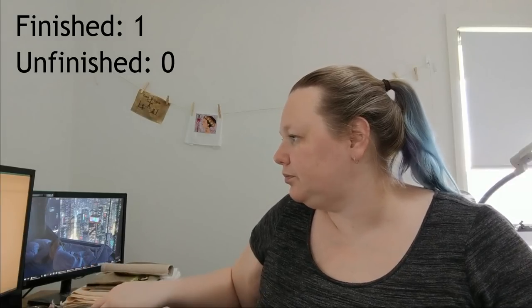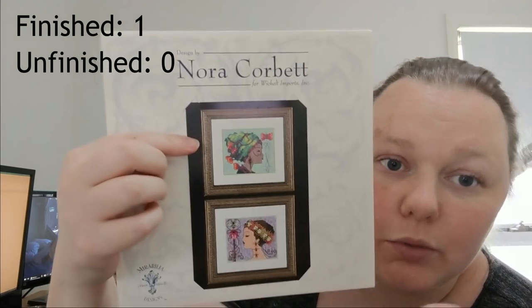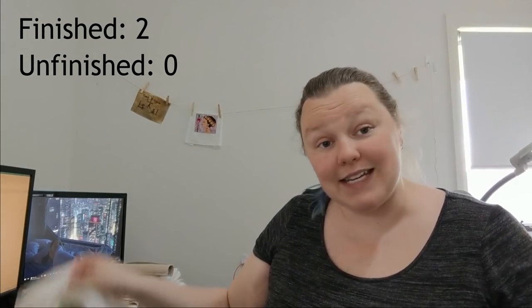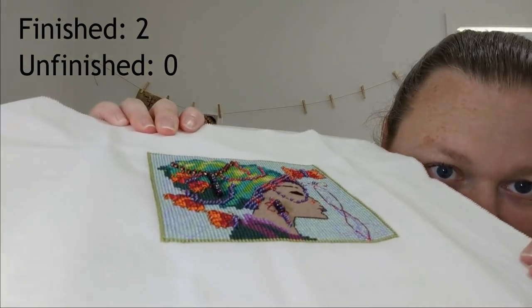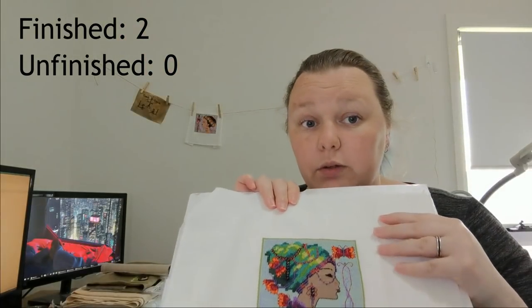Number two was Bella Butterfly by Nora Corbett. I finished the previous one last year, and I wanted to finish this one this year — and I did. There she is! She's beautiful. I did her skin over one. There are some massive beads on her and she's very sparkly, bright, and colourful. She's done on 32 count antique white Lugana. Another finish!